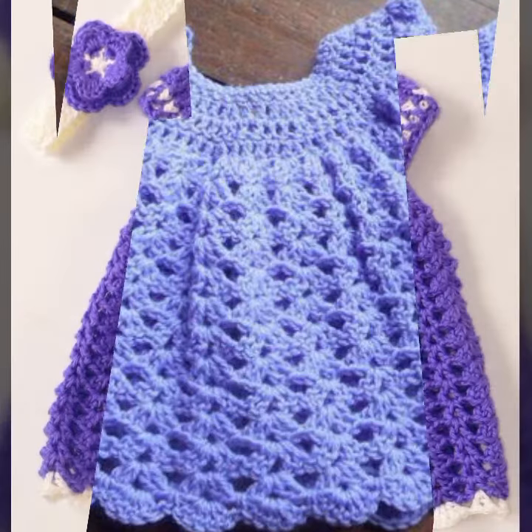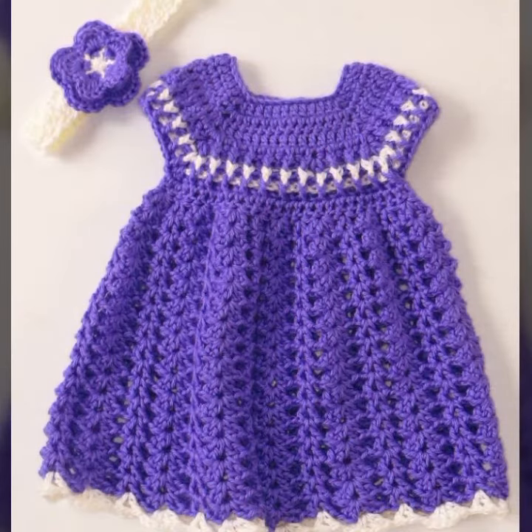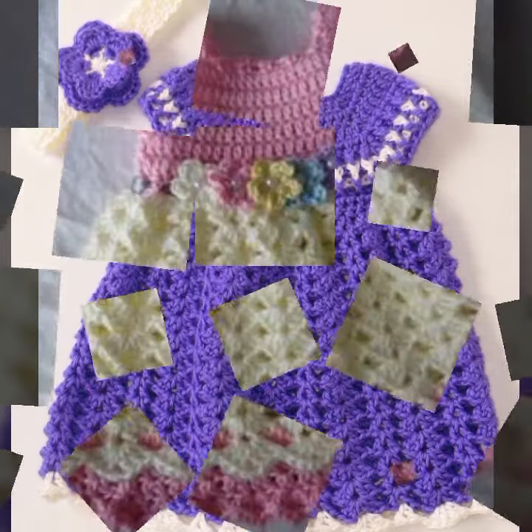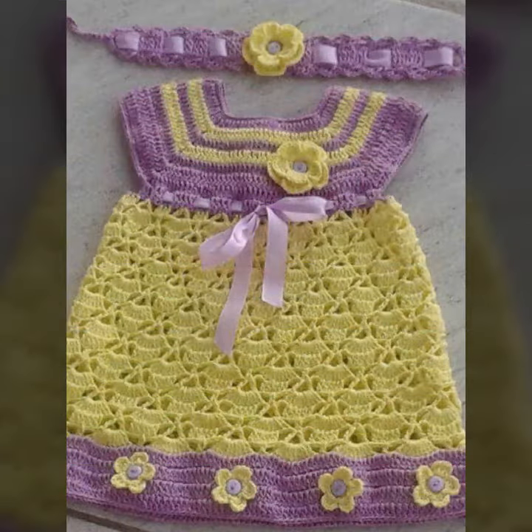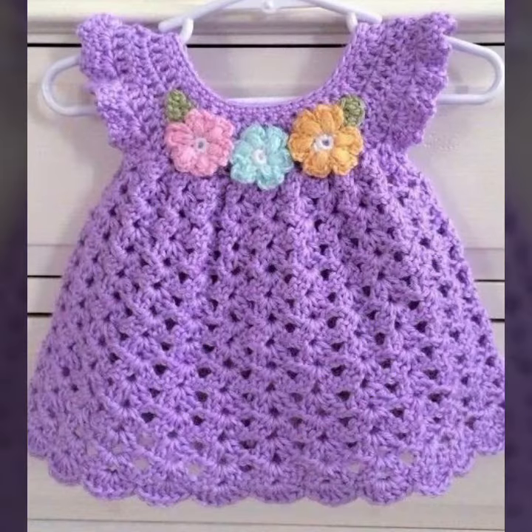Give your feedback in the comment section about my collection — how were the designs of these beautiful and trendy baby crochet frog designs? Latest fashion ideas for your sweet babies you can see in this video.